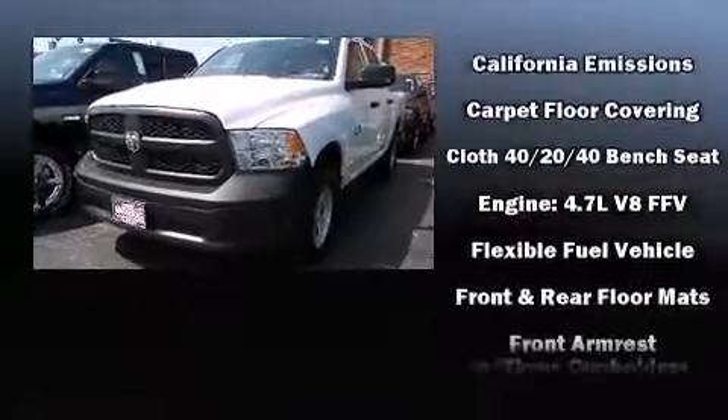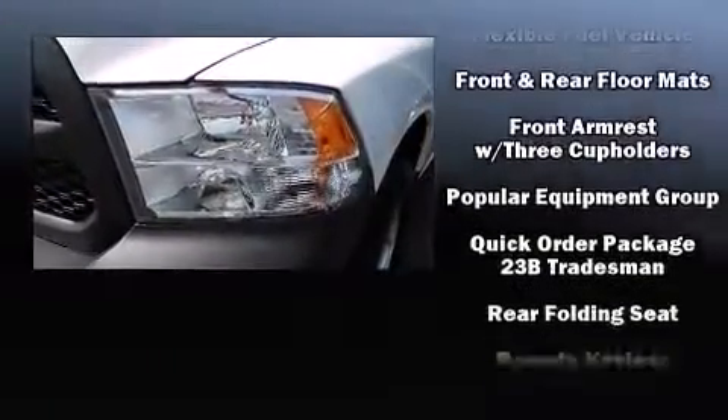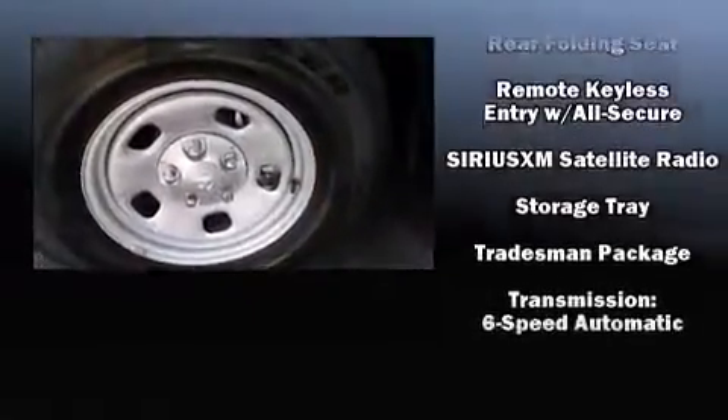Audio features include an AM-FM radio and six well-positioned speakers. Curtain airbags combine with standard stability control in creating a comprehensive safety network.